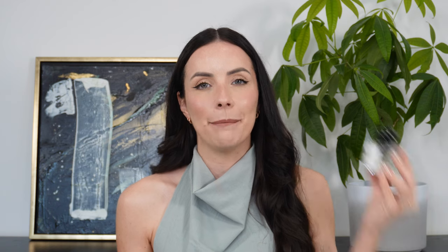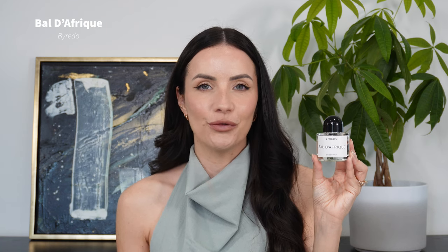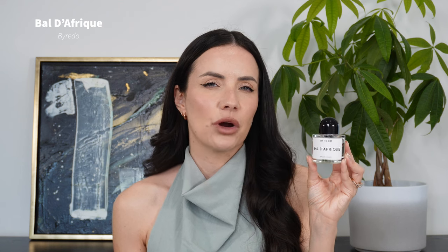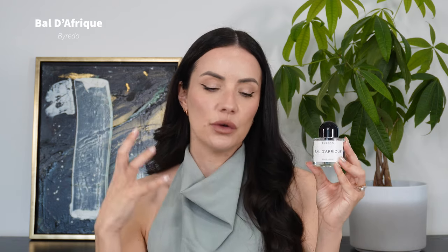Next up is Byredo Val d'Afrique, which is definitely a classic in my collection — one I reach for more often than not when I want something fresh and clean. In essence this is a citrus woody scent profile, and I find it really addictive. This is actually the fragrance I think layers perfectly with Spring River. It just adds to that freshness but then brings in a woody and citrus vibe to that soapy essence of Spring River. It has vetiver, a creamy woodiness, and then a blast of citrus in the opening.